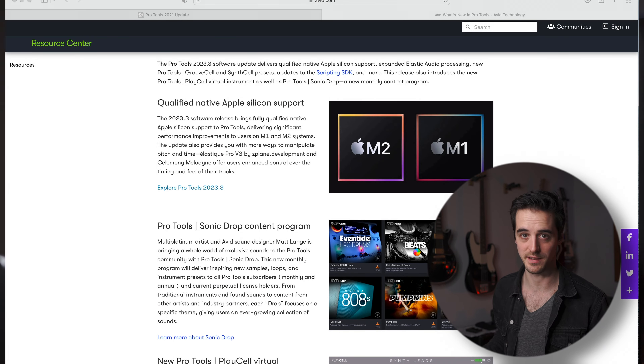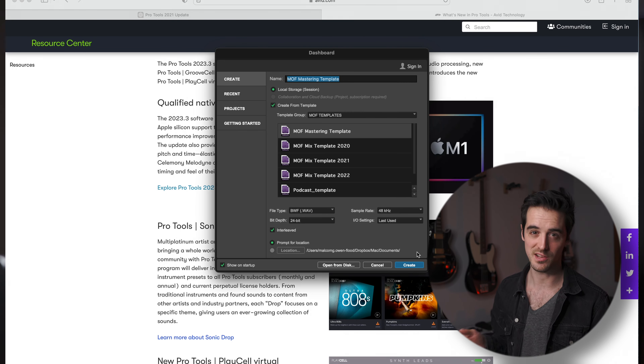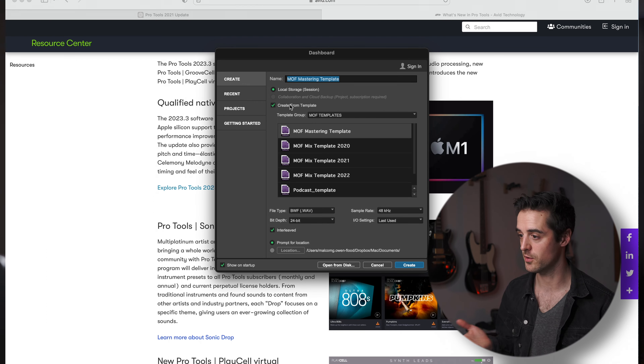When you first click Pro Tools, it takes a little bit to launch. I think it's a little bit quicker — I was hoping for an even faster launch time, but overall it's definitely faster than the previous version. You'll find the normal boot-up dashboard, and then I'm going to open up a session from my friends Vogue Villains. The session seemed to load a little bit faster, but not by a huge amount. That said, this was a big heavy mix session.